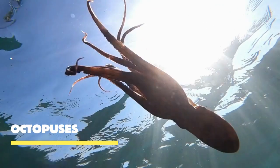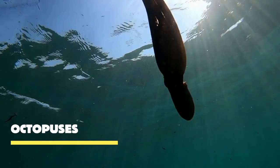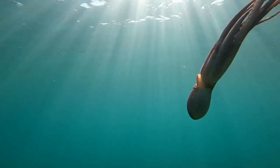Octopuses, with their incredible ability to change color and shape, are some of the most fascinating creatures in the ocean. But there's so much more to them than meets the eye! Let's dive beneath the waves and unravel the mysteries of octopuses!